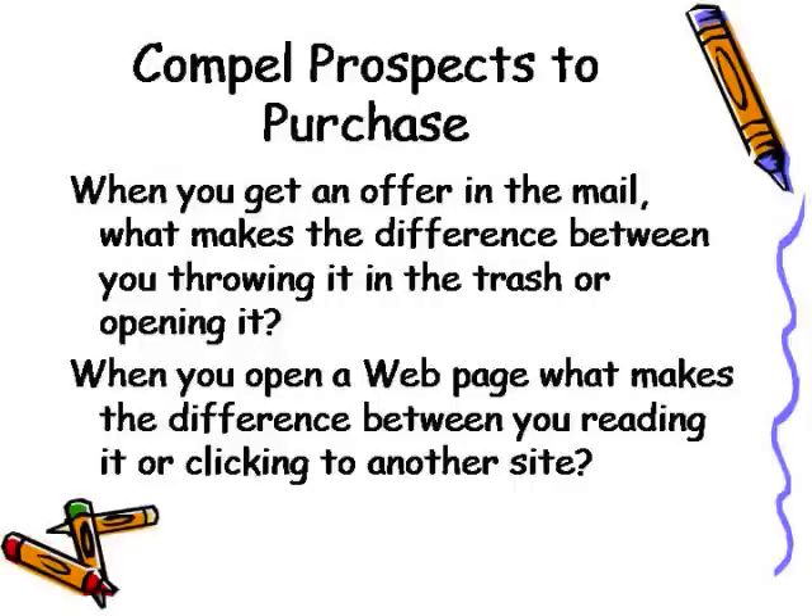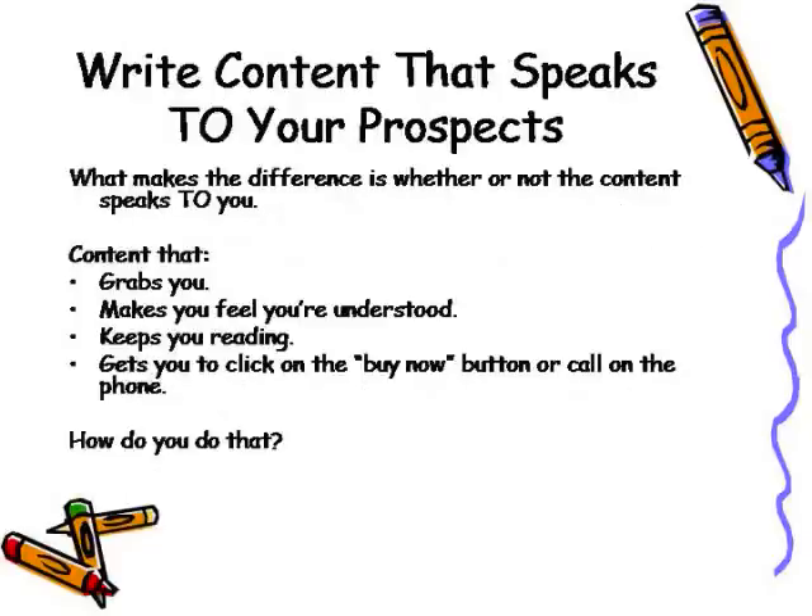Whether you're writing a direct mail piece or an online sales page, your content has to compel prospects to purchase. Think about it — when you get an offer in the mail, what makes the difference between you throwing it in the circular file, such as the trash or a shredder, and opening it? If you click on a web page, what makes the difference between you reading it or clicking onto another site? What makes the difference is whether the content speaks to you. You want to write content that speaks to your prospects, not at them.